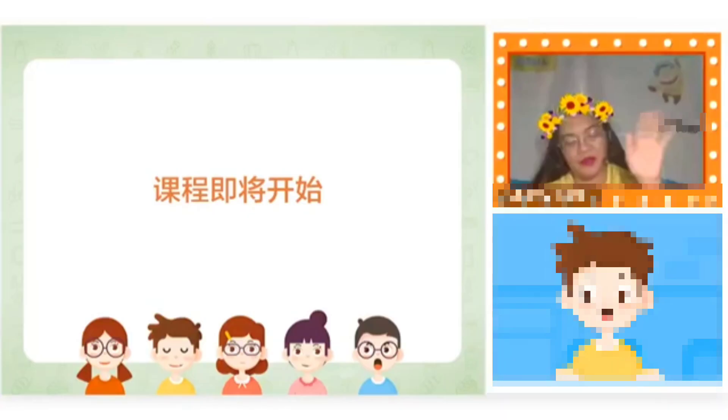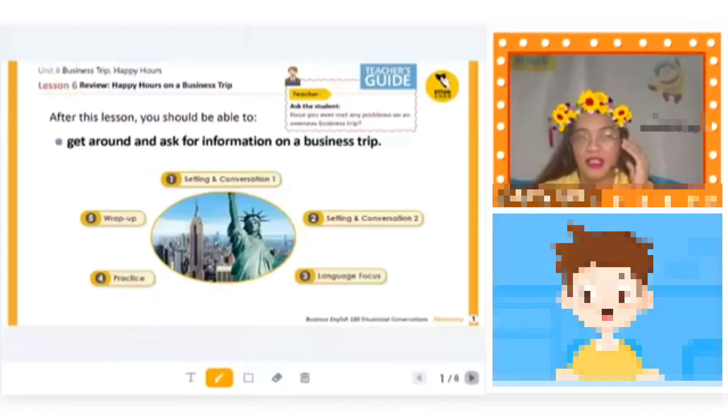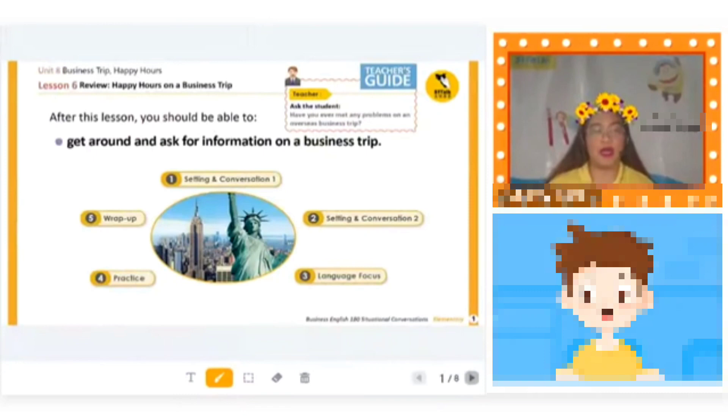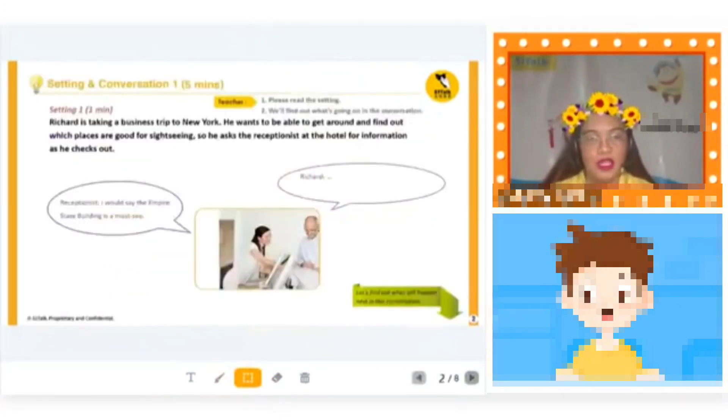Hello! Okay, are you ready for our lesson? Yes, I'm ready. Okay, so let's start. We are going to talk about how to get around and ask for information on a business trip.